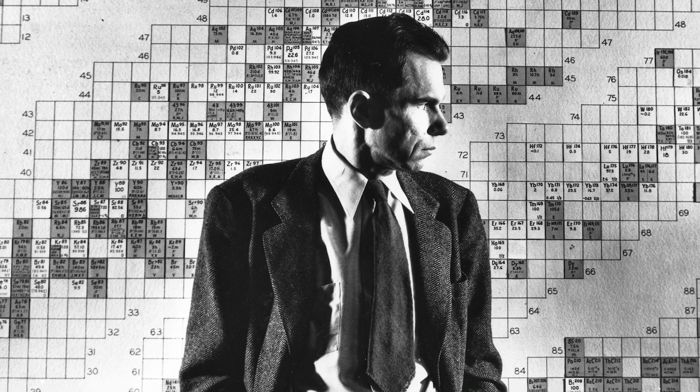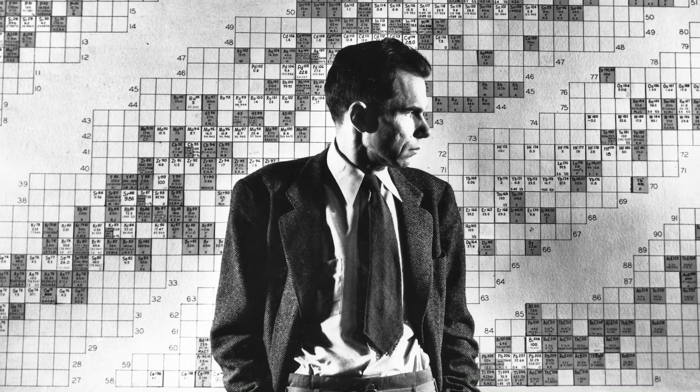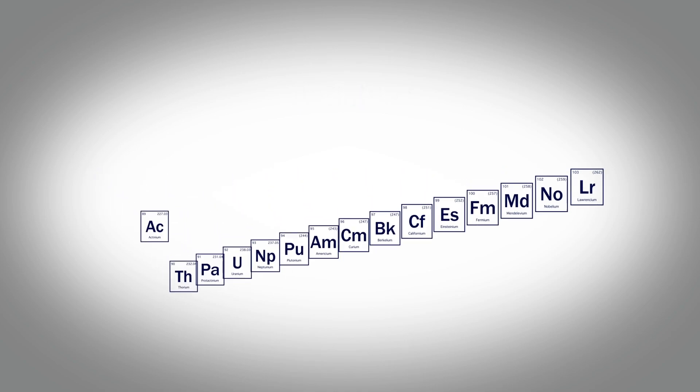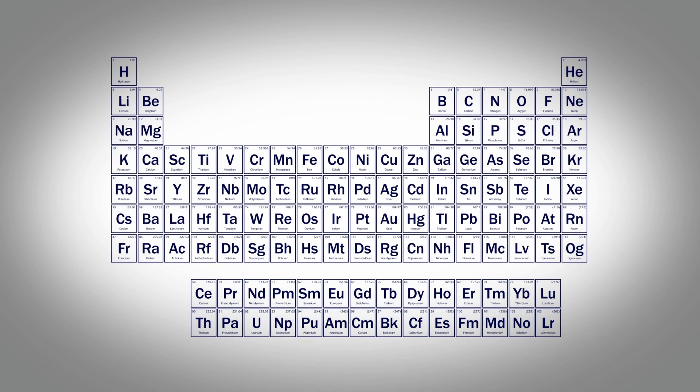One of Glenn Seaborg's main contributions to chemistry was the realization that from the element actinium on up, there was a great parallel with the rare earth series in the periodic table. So he proposed a new series called the actinides, that essentially collected all of these atoms from actinium up to lawrencium as part of this new series.